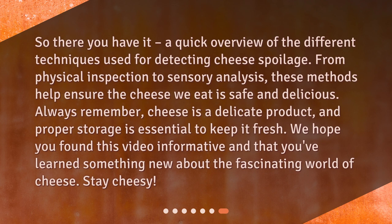So there you have it — a quick overview of the different techniques used for detecting cheese spoilage. From physical inspection to sensory analysis, these methods help ensure the cheese we eat is safe and delicious. Always remember, cheese is a delicate product, and proper storage is essential to keep it fresh. We hope you found this video informative and that you've learned something new about the fascinating world of cheese. Stay cheesy!